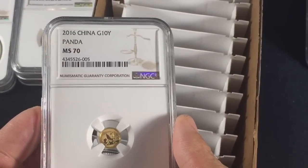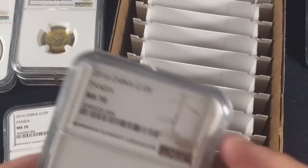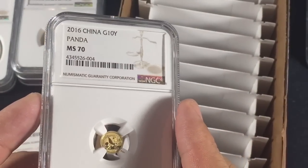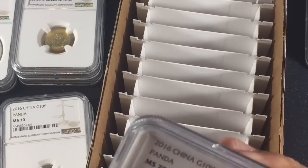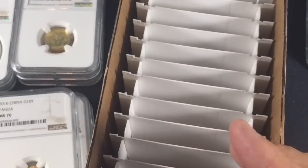The 1-gram Pandas — I sent in three and all three came back MS70s, which was a nice little surprise. Though not entirely surprising since so many people got 70s for their 1-grams.